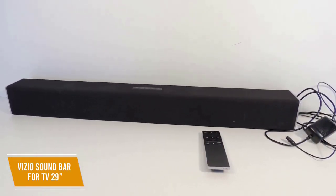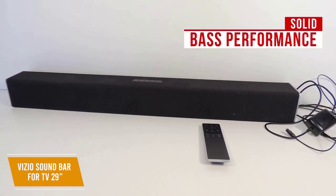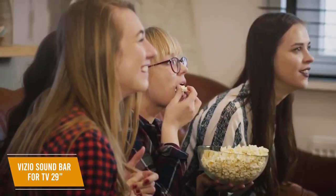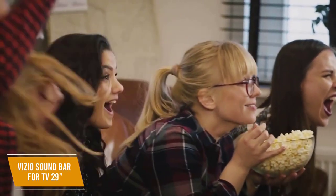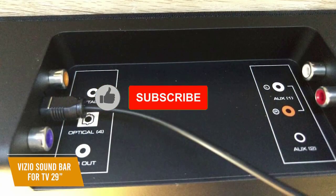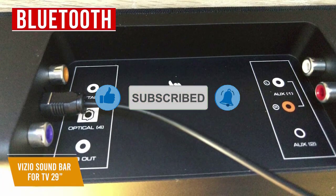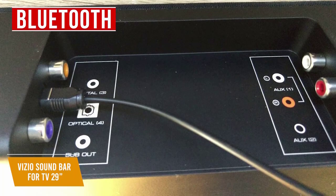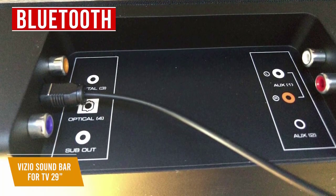The volume gets loud enough to fill a decent sized room and sounds good on a variety of audio types. Even without a subwoofer this soundbar has solid bass performance, though you can add one for more resonant bass. It works especially well with dialogue, letting vocals come through clearly. You can also stream music over Bluetooth, and multiple connection options mean it will boost audio from almost any TV or stereo.